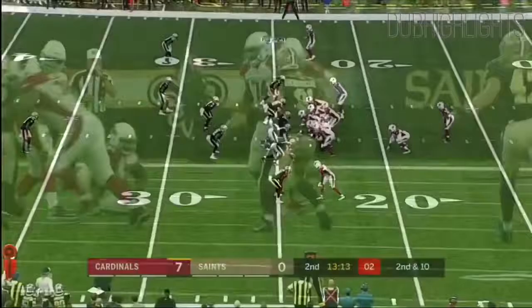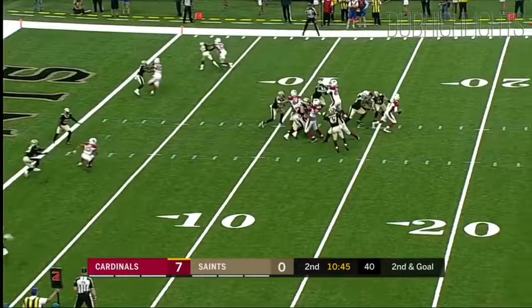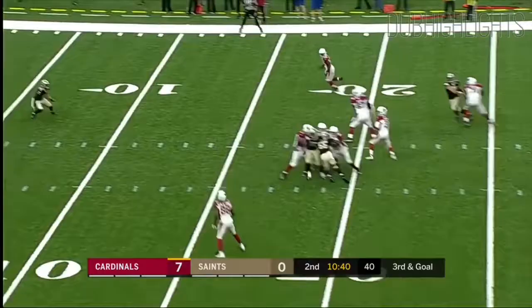Second and 10. Off the play fake, and the grab is a good one. Edmund stays with the backfield, heat on Rosen, and they're going to call it incomplete. On third and goal, too much time for Rosen — middle of the field. Touchdown, Arizona!